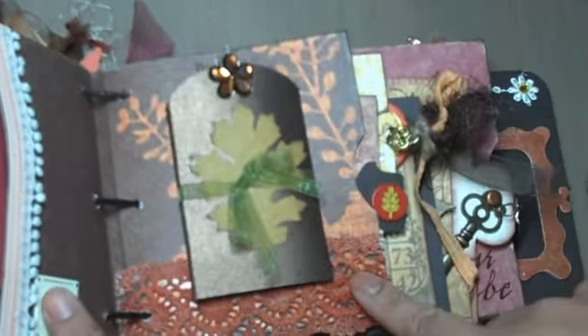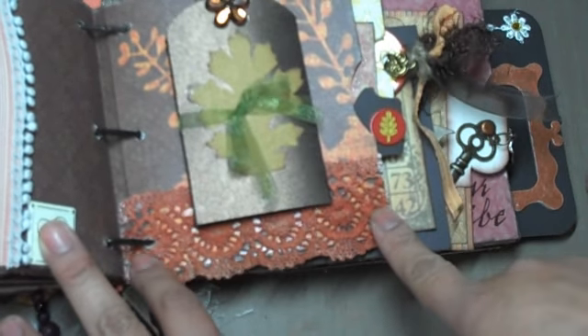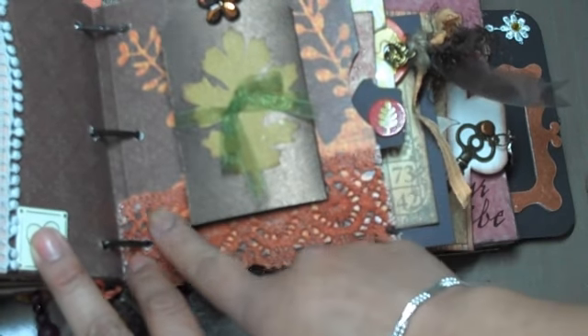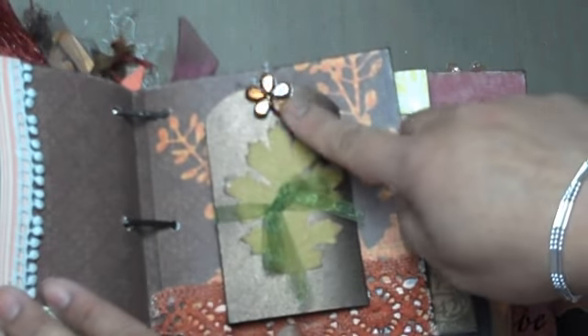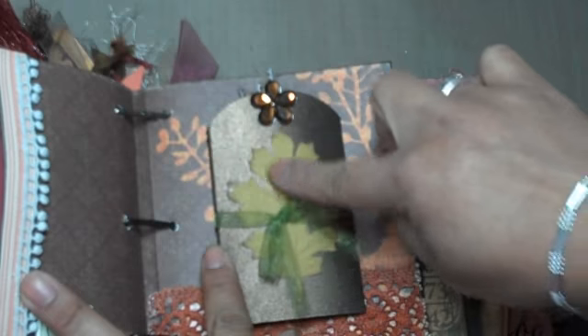On this side, I took a piece of fabric lace and I distressed it using Burnt Red Glimmer Mist, so it's really shiny — it's hard to tell on video. And then over here there's a Prima bling, and then I Glimmer Misted a leaf here that I picked up by Making Memories. And then this just opens up.